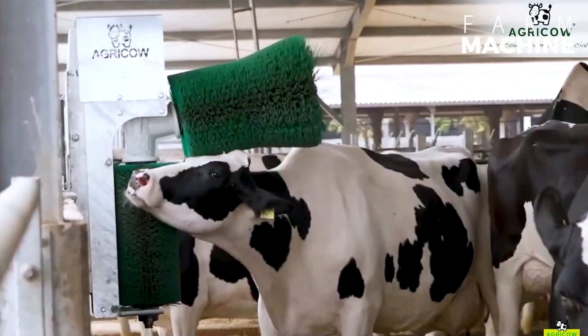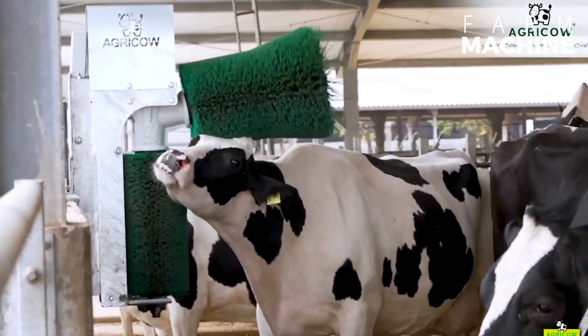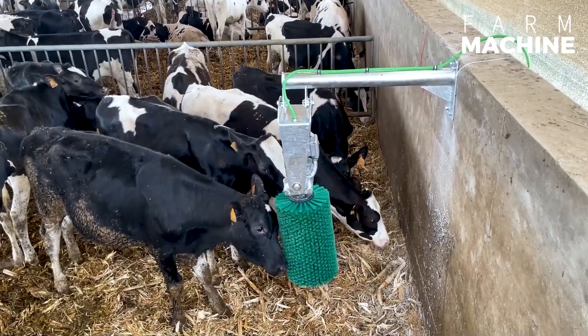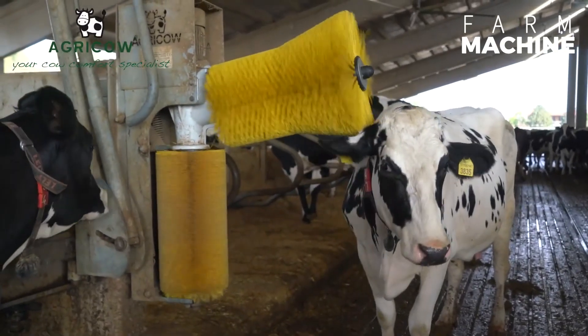Enhancing cow comfort is the mission of electric cow brushes. These automated brushes allow cows to self-scratch whenever they please, promoting well-being and overall health.